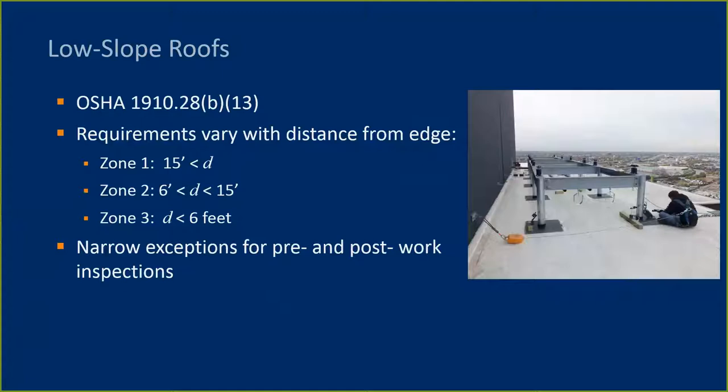OSHA describes three zones with different levels of fall protection required in each zone. Zone 1 is for distances greater than 15 feet from an unprotected edge. Zone 2 is less than 15 feet but greater than 6 feet. Zone 3 is less than 6 feet from an unprotected edge. Note that OSHA does not refer to the zones as 1, 2, and 3—this naming convention is included for simplicity. There are some narrow exceptions for pre- and post-work inspections. If a building maintenance worker is approaching the edge of a roof to see if a gutter is clogged, fall protection may not be required. But OSHA now says that if there is fall protection nearby and reasonably available, then that worker has to use it, regardless of how quick or temporary the task is.